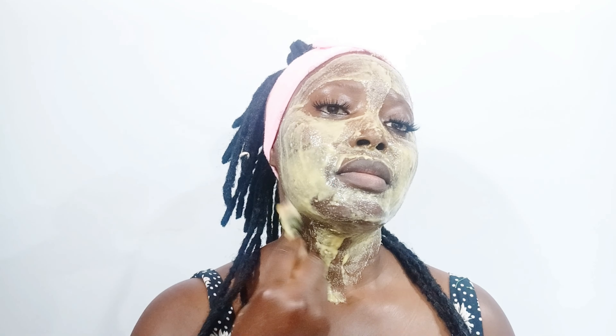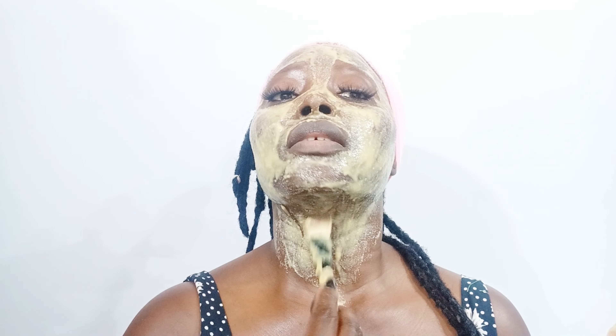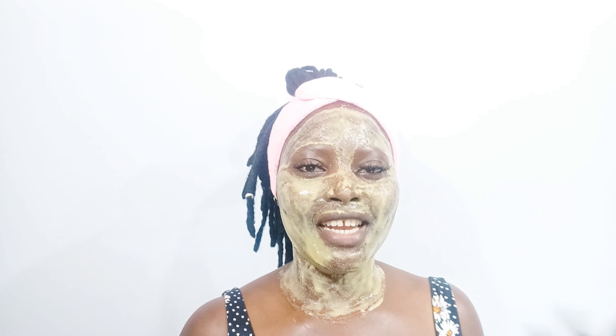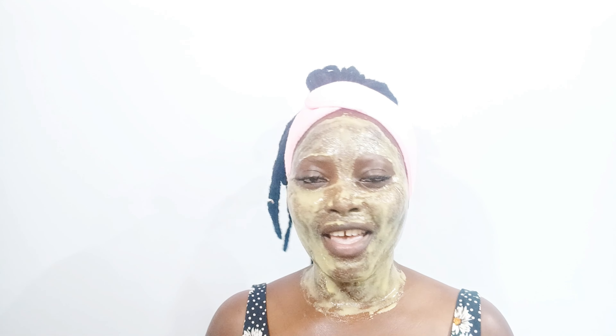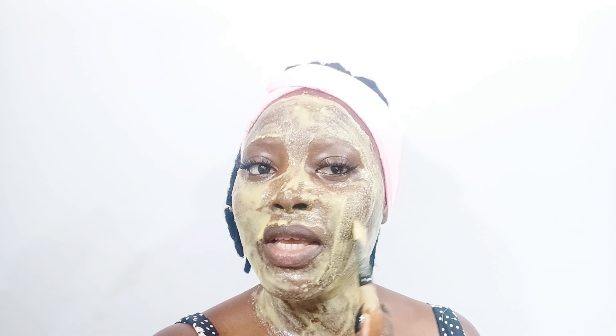This is amazing for the skin. You can also take the treatment to your neck — it's going to help tighten the skin and give you that smooth, glowing skin. With this treatment, goodbye to open pores. I'm just going to let it sit on my skin for 20 minutes, then rinse it off with warm water. This is an amazing facial treatment for open pores.